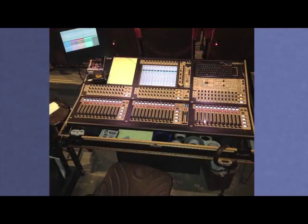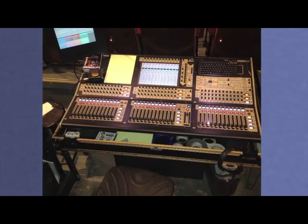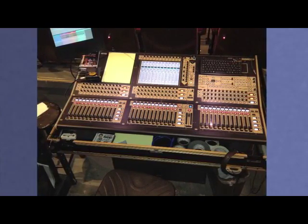The new digital mixer was installed in 2013. Sound equipment is constantly being improved, and keeping up with the latest technology is very important to professional theaters.